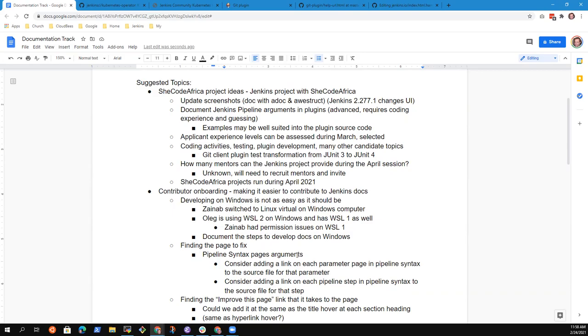This feels like a relatively advanced task because it would mean looking at the pipeline steps doc generator and extending it. However, we've already got evidence that Google Summer of Code students can make progress on the pipeline steps doc generator — at least one has been investigating for a week or two and asking very good questions, and has obviously gotten it running.